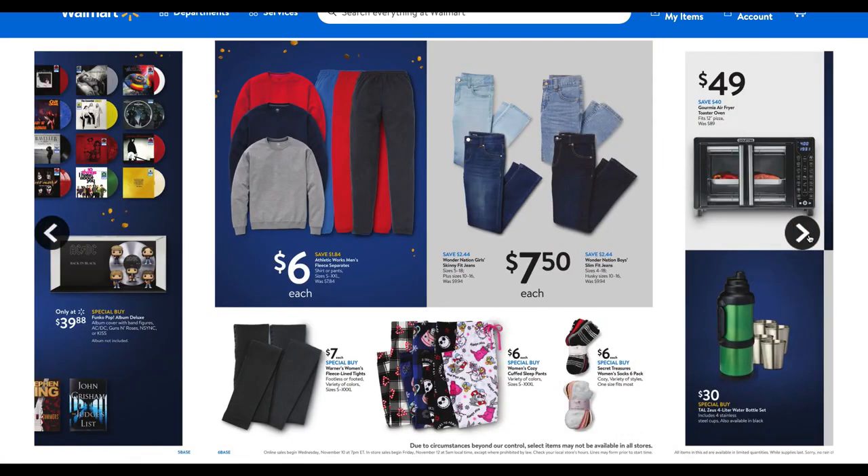Clothes are great too — PJs, slippers, and socks like we saw before. Check out the fleece joggers at $6, jeans for $7.50 in girls and boys sizes, women's tights for $7, some cute character sleep pants, and then bundles of a six-pack of socks for $6.